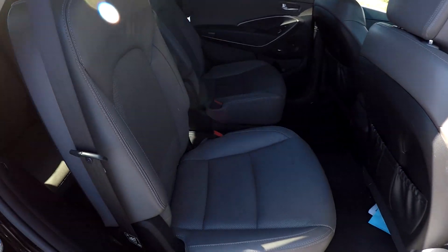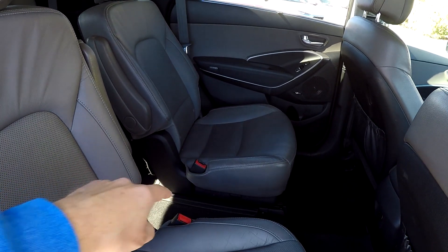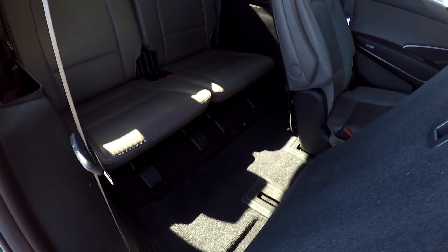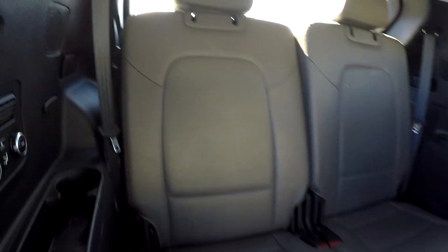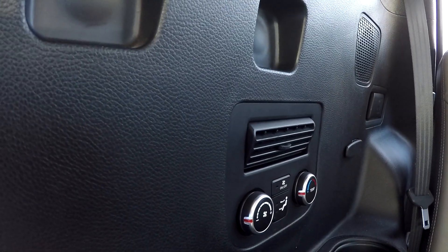Coming in from the passenger side, taking one more look around at the second row. You do have the ability to get to that third row from the center, or we've got a seat release here — slide that seat forward. The back seats look like they're in great shape. Off to the left you'll notice some additional controls back here, so those back seat passengers have not been forgotten.